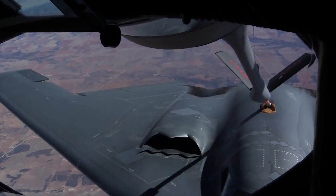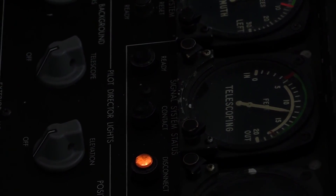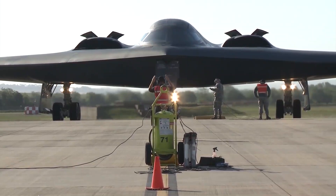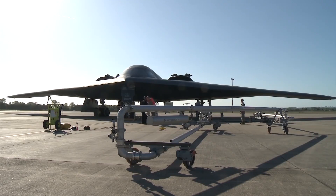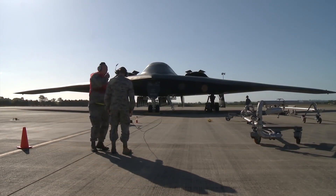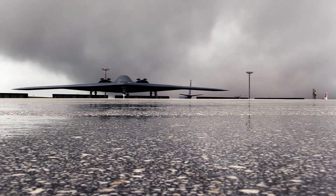On the weapons front, the interface, software, and computer engineering are likely being adjusted to fire a new sphere of cutting-edge and future weapons. This includes the upgraded B61 Mod-12 nuclear bombs and possibly the nuclear-capable cruise missile called the Long-Range Standoff Weapon. The B-2 has also in recent years been tested with an upgraded extended-range variant of the Joint Air-to-Surface Standoff Missile, called JASSM-ER.